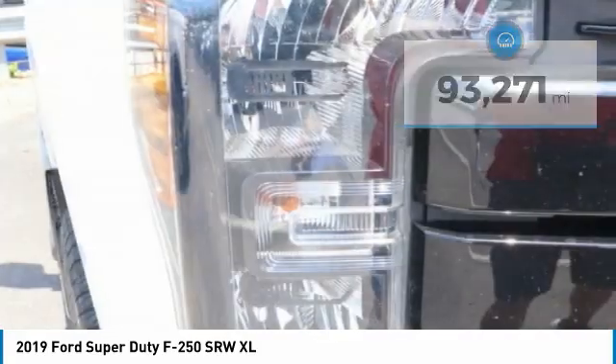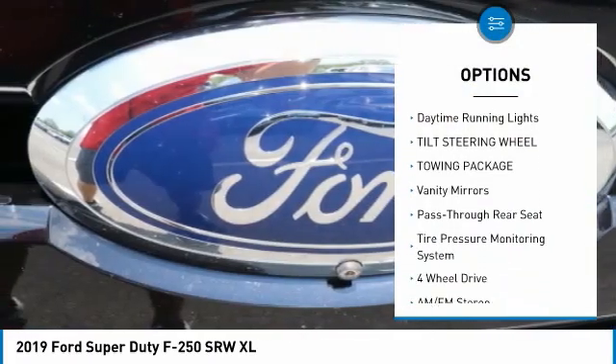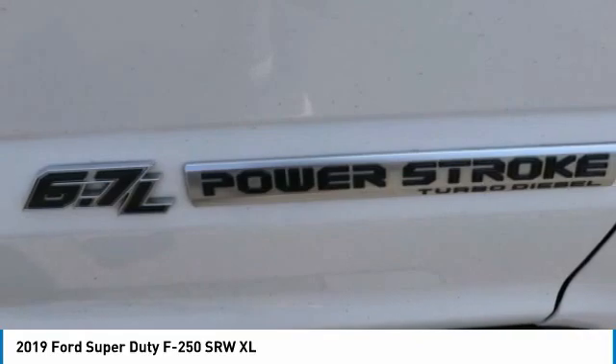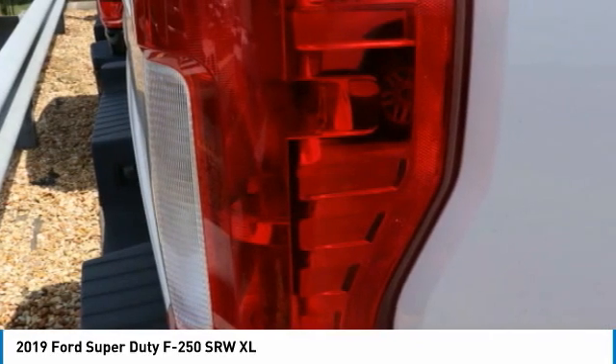Here are some of this vehicle's great options: traction control, four-wheel drive, power steering, AM-FM stereo radio, daytime running lights, tilt steering wheel, towing package, vanity mirrors, pass-through rear seat, and a tire pressure monitoring system.